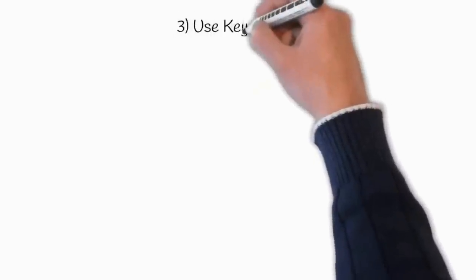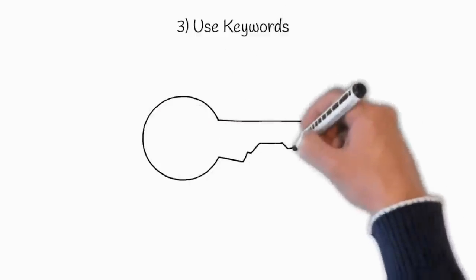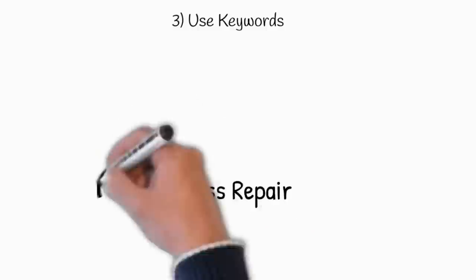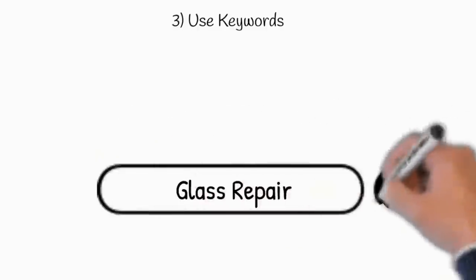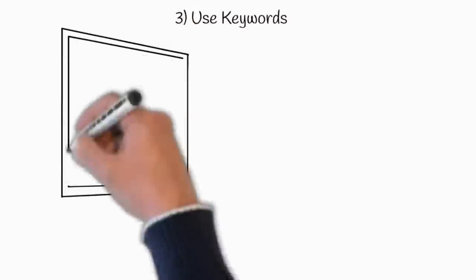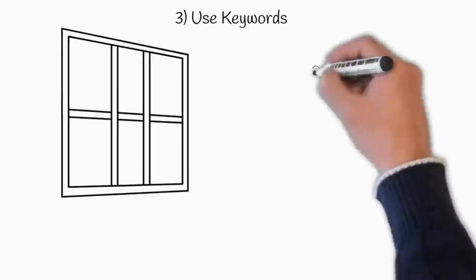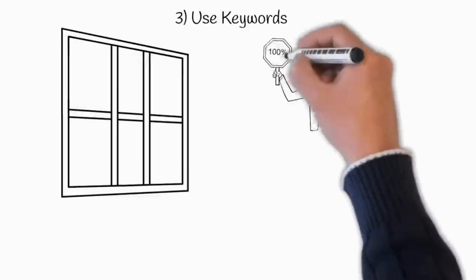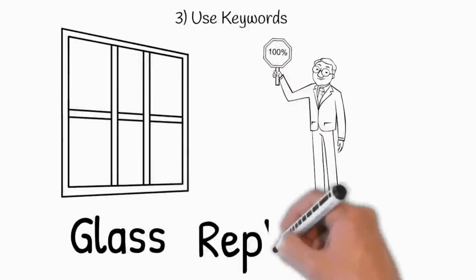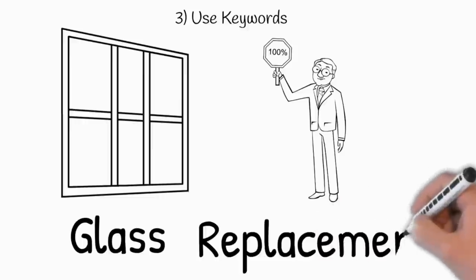The third tip is to use keywords. Keywords can play an important role in your domain name. Including keywords that people enter when searching for your products or services can help you rank higher on Google's search engine. For example, if you are a glass replacement business, it will be better to include the words 'glass' and 'replacement' in your domain name, because those are the words people will search when they need your service.